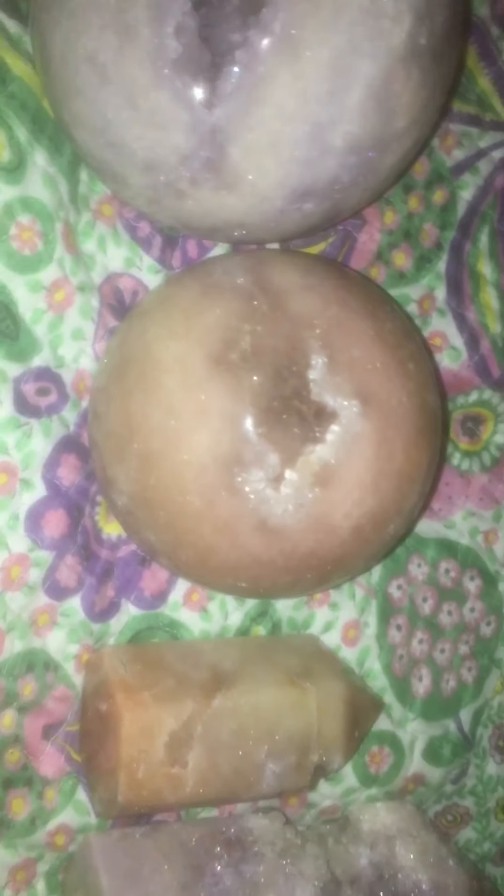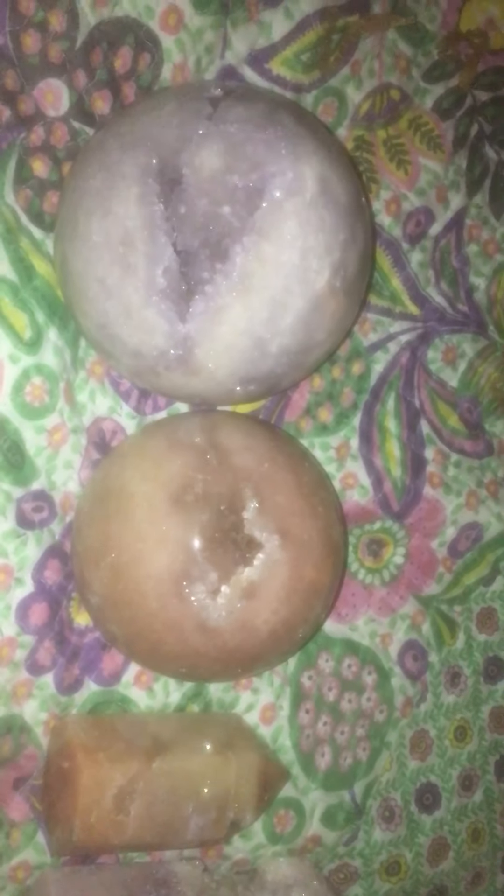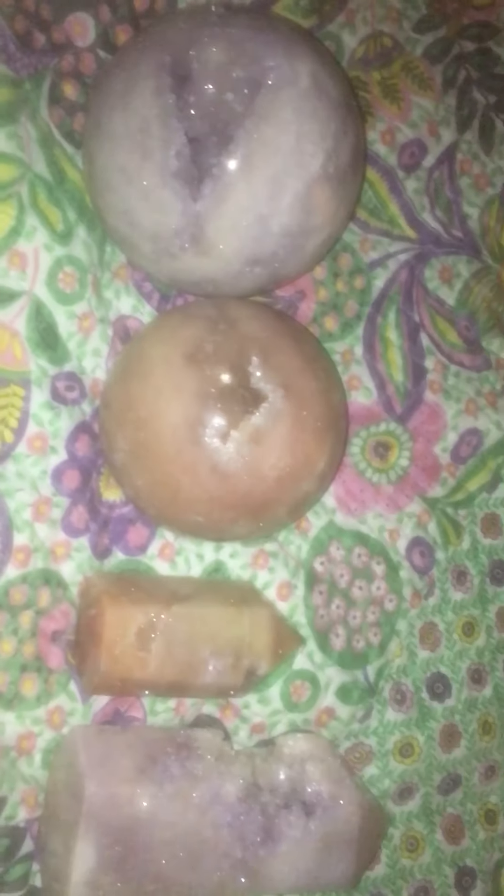Hello everyone, Sailor Moonbeam here. It's been a while since I posted a video. As you can maybe tell, what we're looking at is exceptionally large and beautiful specimens of pink amethyst. So today's video is going to be all about pink amethyst.